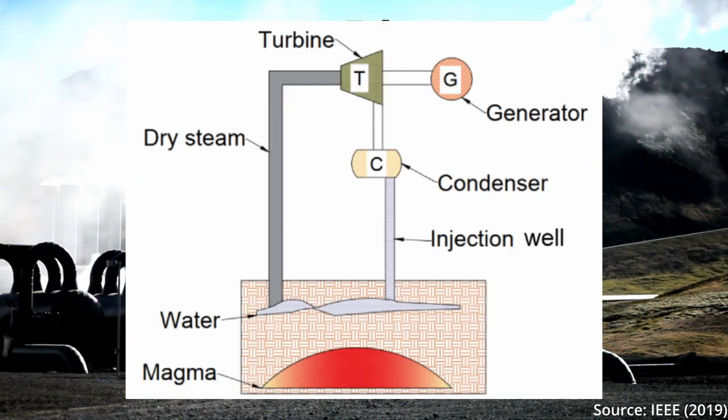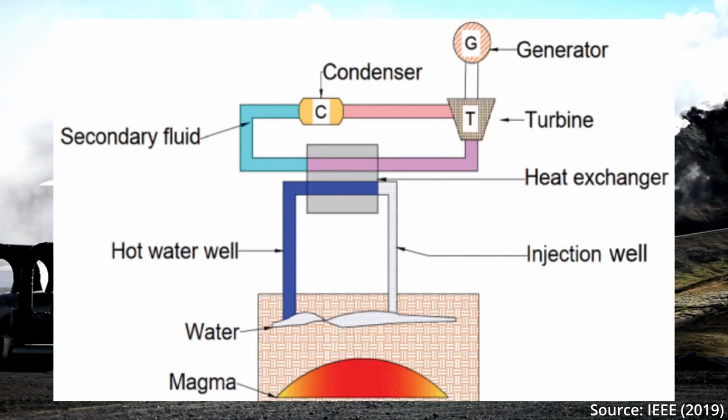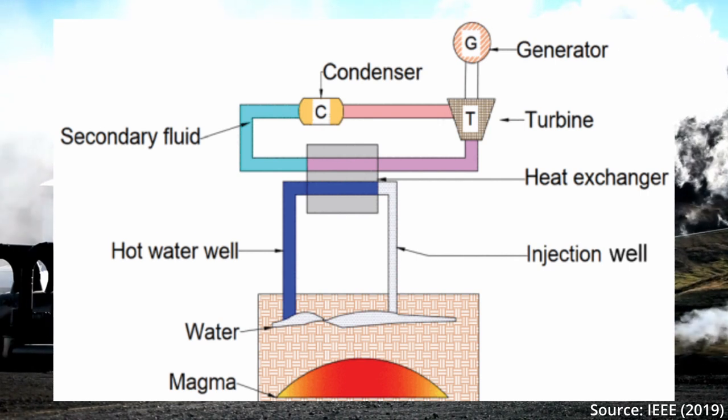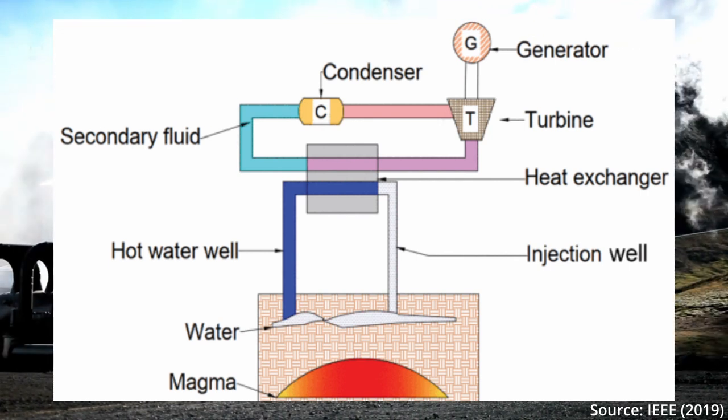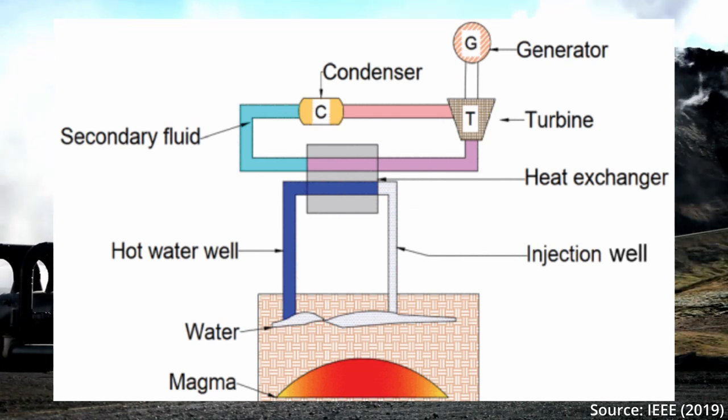Three different types of procedures exist that use slightly different ways to extract heat: dry steam power plants, flash steam, and binary power plants. The binary power plant emits the least emissions of the three and also works best with lower temperatures, as a secondary liquid with a lower boiling point is used, meaning the liquid can be converted into steam at lower temperatures.